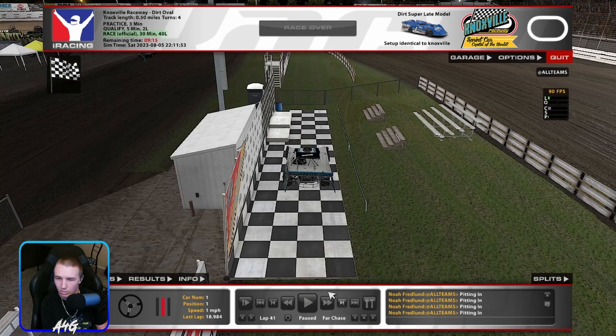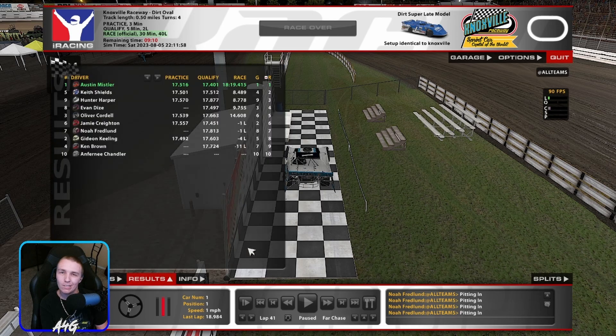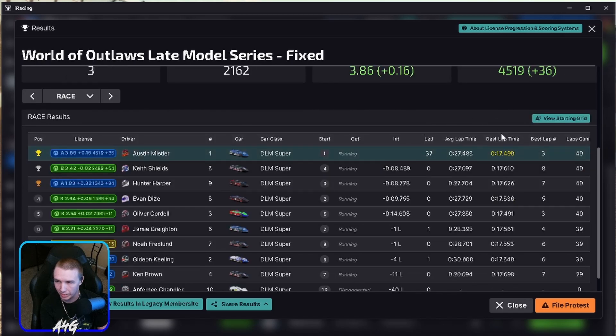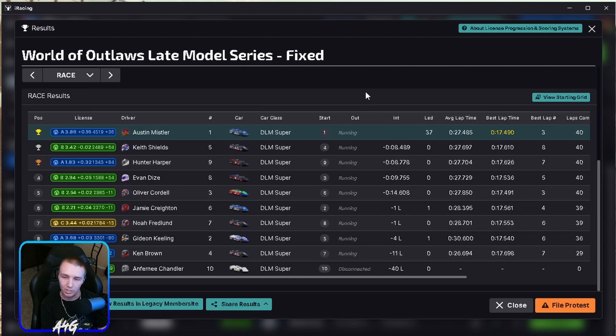Results in — strength of field was only 2100, not very high for a single split. We gained 36 iRating out of it. We were car number one and far out from everybody else. We ran a 4.90 in the race on lap two and lap three — a 4.99 and a 4.90 back to back — then I started backing off because I saw how much of a lead we had and didn't need to burn up the tires. We were down to 55% at the end. Nine car had a good rebound — qualified ninth and came up to third, kept it clean with zero incidents. I commend that and he gained a bunch of iRating finishing third.